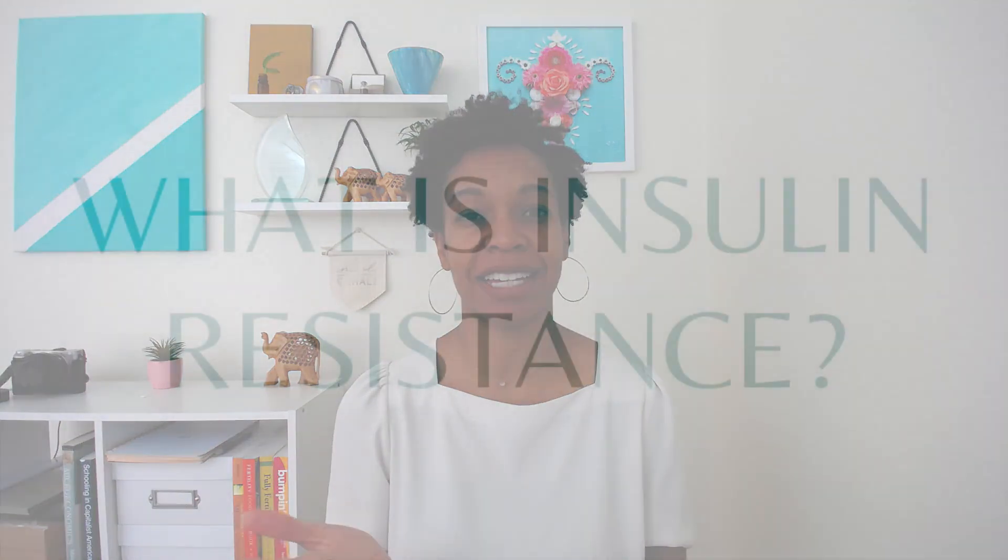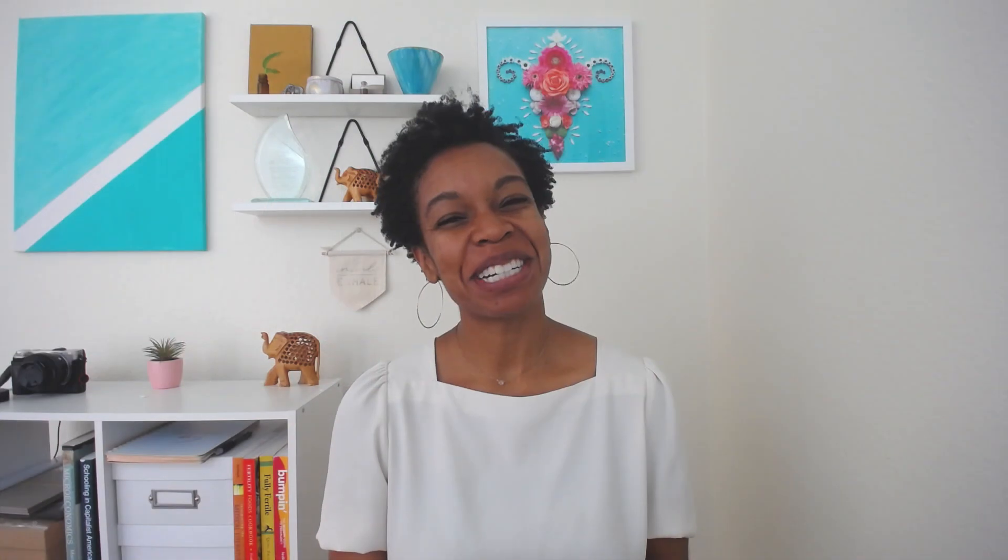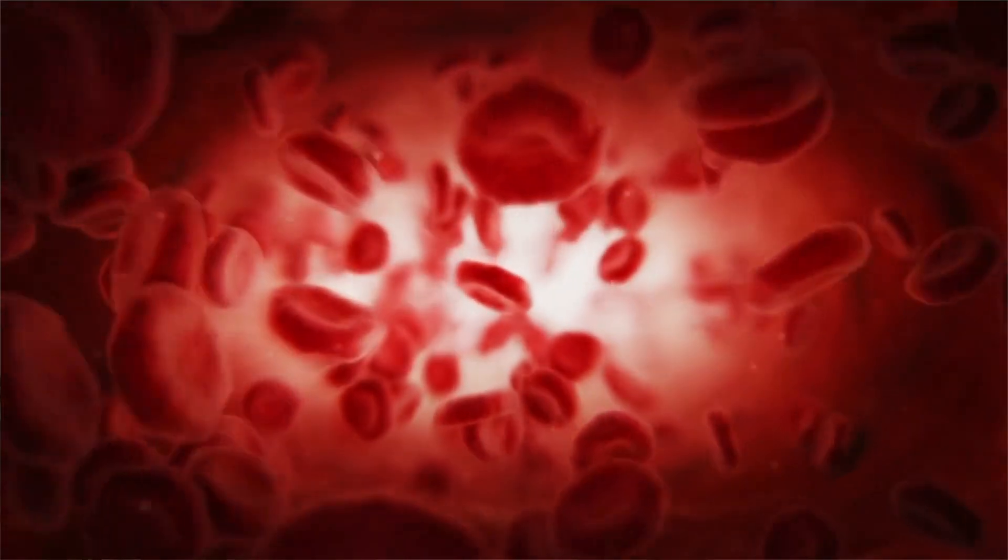So what exactly is insulin resistance? As its name suggests, it's where your cells become resistant to — no longer respond in the manner that you would expect them to — to insulin. Now insulin is a hormone, it's a messenger. It lets your cells know that there is sugar within the blood that would like to come inside the cell, where your cell can use it for energy. Remember, sugar equals energy.